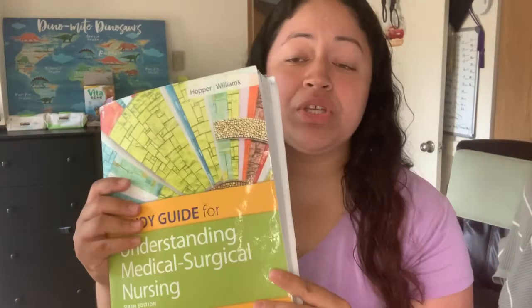Then coming down to Med-Surge, we also used the F.A. Davis brand with the Davis Edge. It's this one here — Understanding Medical-Surgical Nursing — and we used this for every Med-Surge one through four class. The same book, super super great. We also used the Understanding Med-Surge workbook and did all of it, literally every chapter. A ridiculous amount of homework.